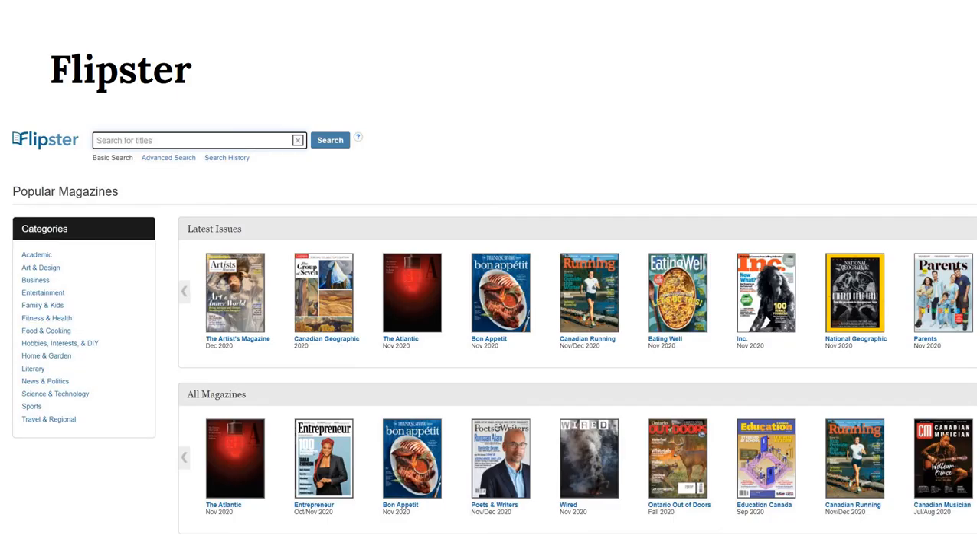In Flipster we have a growing collection of magazines and journals on a variety of topics. It has a great user interface which feels more like actually flipping through a magazine than most platforms.